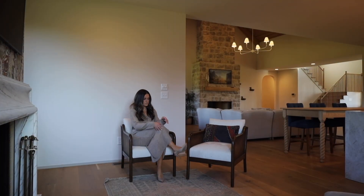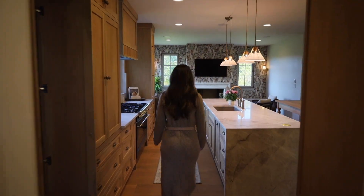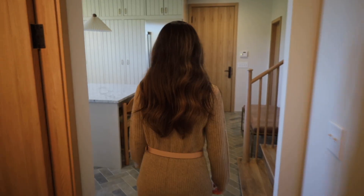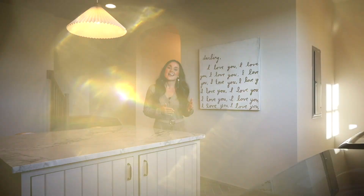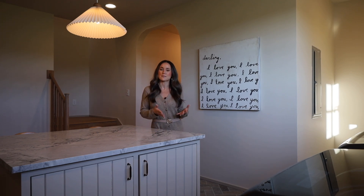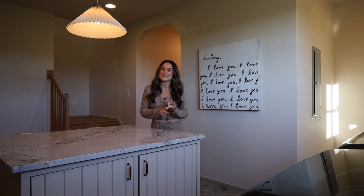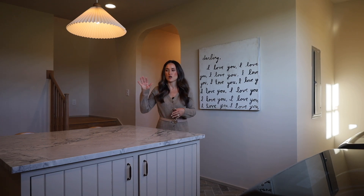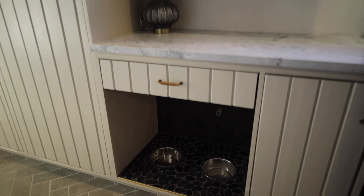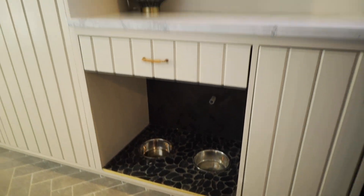If you didn't think the kitchen had enough storage, let me introduce you to this space. It's kind of a multi-purpose utility room — you've got an additional refrigerator and freezer space, your washer and dryer, and it's right off of the garage. You also have oversized cabinetry, so you can really use it as a mud room. And to top it all off, you've got an island for folding clothes and a built-in dog food bowl station.